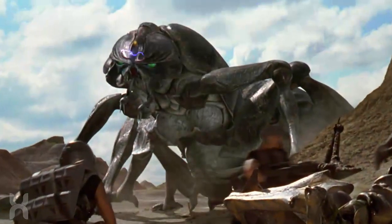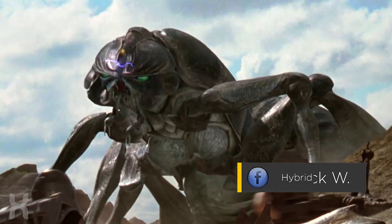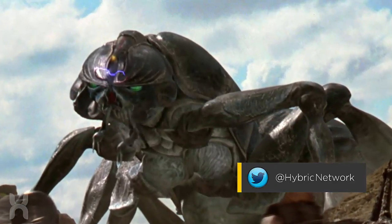A massive arachnid used in combat as an armored infantry unit, the tanker bug resembles a giant beetle and was used in the war against the mobile infantry.